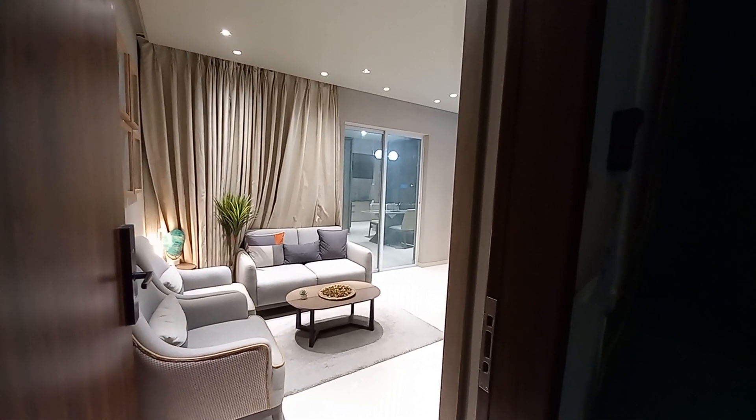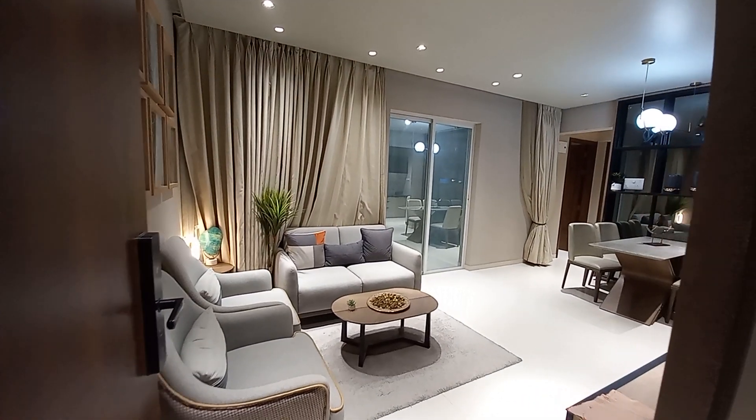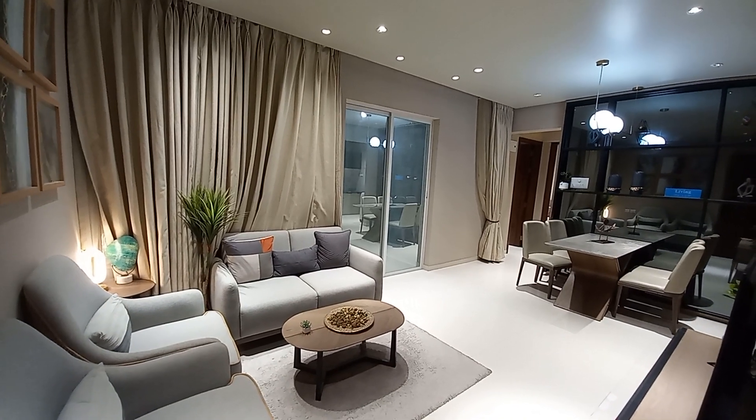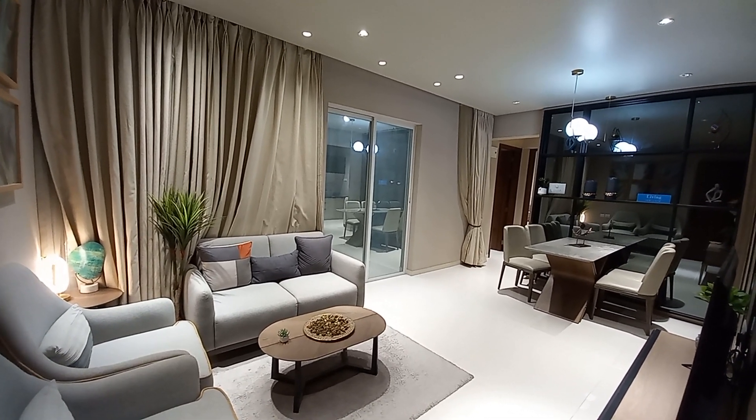Hello everyone, good evening. Today we are here at Rahatri, just next to Pimple Saudagar. This is a 2BHK sample apartment with a carpet area of 745 square feet.